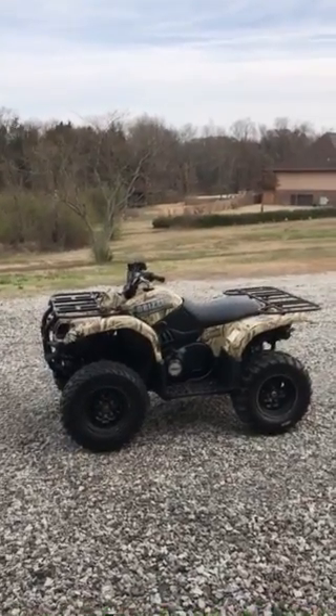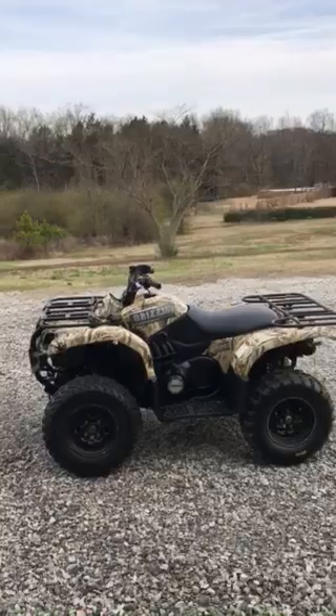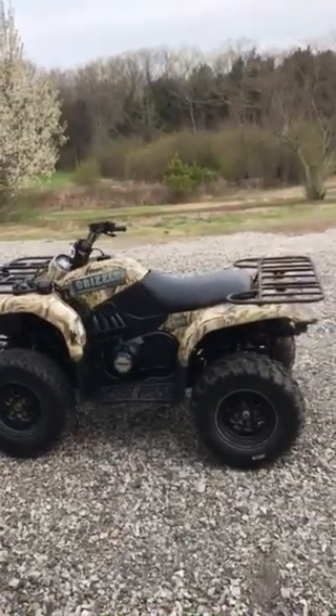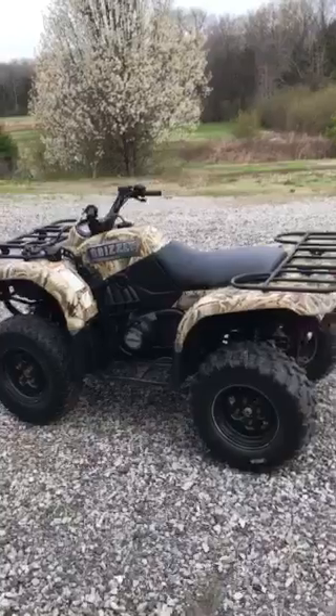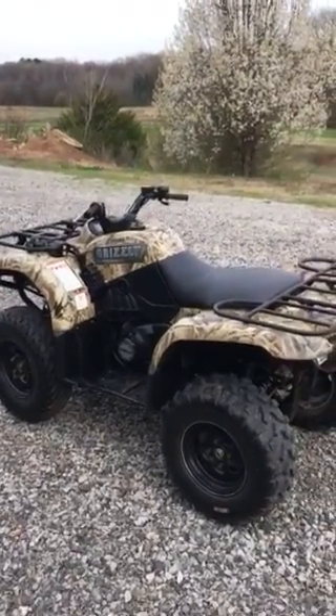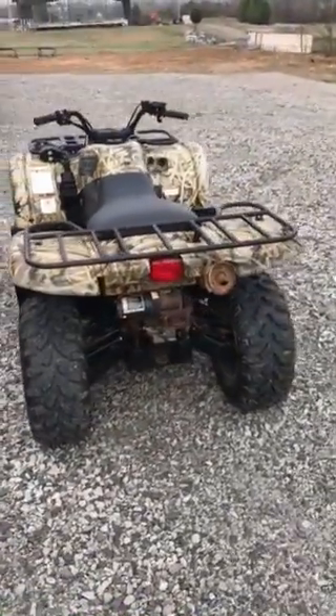Grizzly. I'd say the tires on it are probably about 80 to 90 percent. It's got a brand spanking new seat on it — I took it to the upholstery shop last week and just had it covered. It had just a couple of little holes in it, but I like to have all my stuff bright anyway. It's got a winch on the front and back, and both of the winches work good.